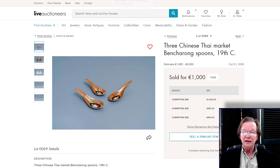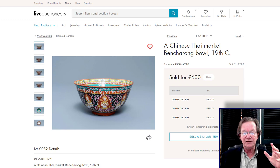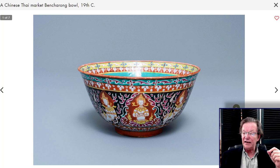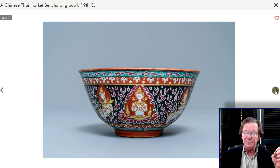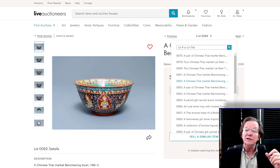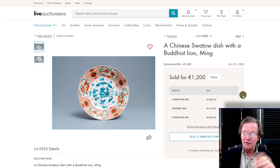I also included this Benkarong bowl for comparison since they turn up on eBay fairly often. This bowl ended up selling for 600 euros, so with the buyer's premium you're at about $800 — a good, strong price. These are highly collectible, and this one was in particularly good shape. The interior had very little wear, which is unusual for these since they were heavily used. Often the enamels inside have a lot of wear. A few weeks ago there was one on eBay with more interior wear that sold for around $300 to $400 — quite a spread based on condition. Condition matters.